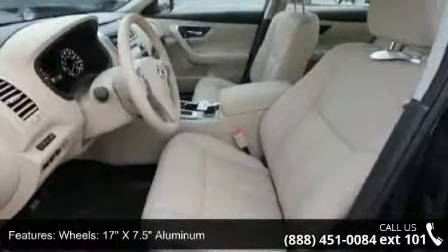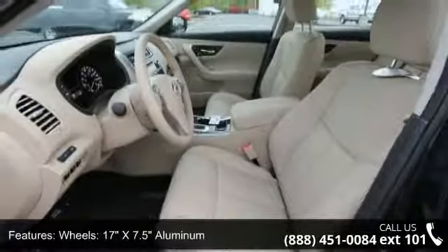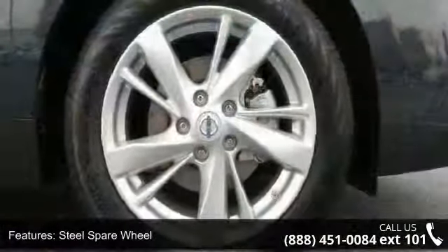Additional features include clear coat paint, chrome side windows trim and black front windshield trim, light tinted glass, and trunk rear cargo access.